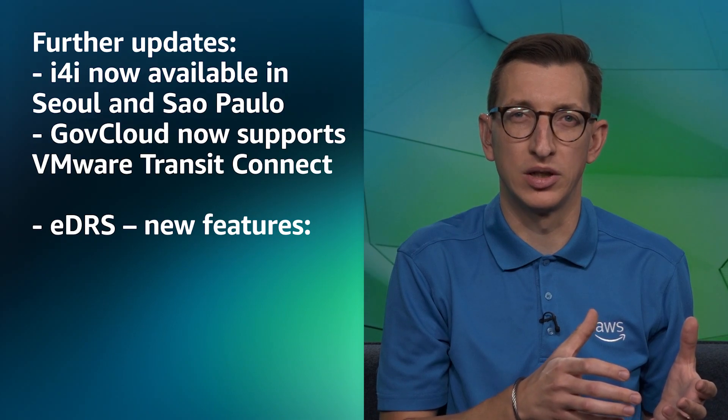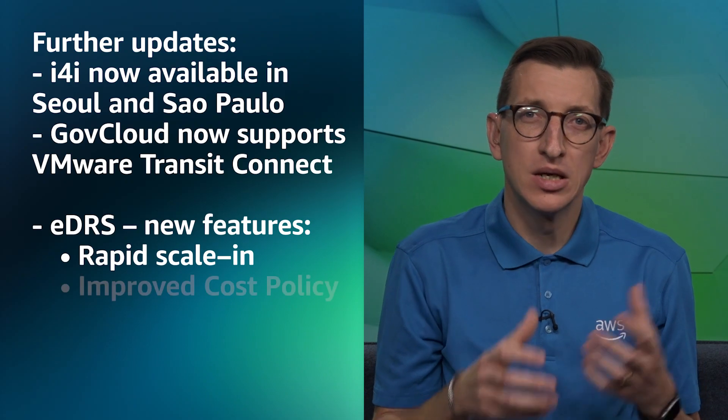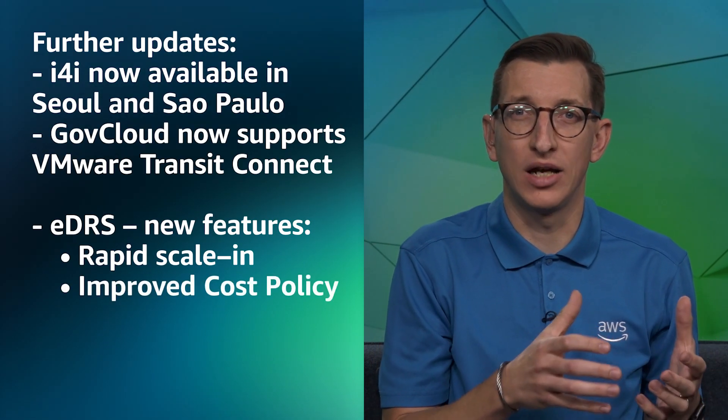Alongside that new release, we continue with the rollout of i4i, which is now available in Seoul and Sao Paulo. We also continue to add features in GovCloud, with VMware Transit Connect now available in both GovCloud regions. There have been improvements to Elastic DRS outside of version 1.22, with EDRS now supporting rapid scale-in to enable faster scaling use cases such as VDI. The EDRS cost policy has also been improved to scale-in when utilization falls below 40% rather than 20%.